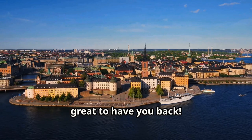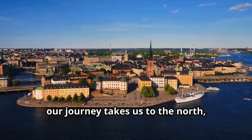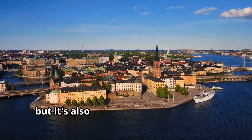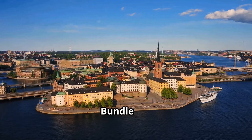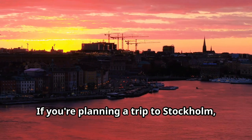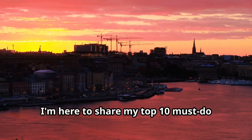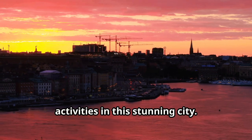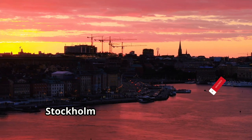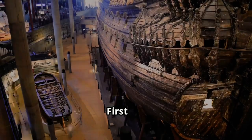Welcome to Travelers Top 10. Today our journey takes us to the north, specifically to Stockholm — not only the capital of Sweden but also the capital of Scandinavia. Bundle up, it's a bit colder up here. If you're planning a trip to Stockholm, you're in for a treat. Today I'm sharing my top 10 must-do activities in this stunning city with its rich history, vibrant culture, and breathtaking architecture.